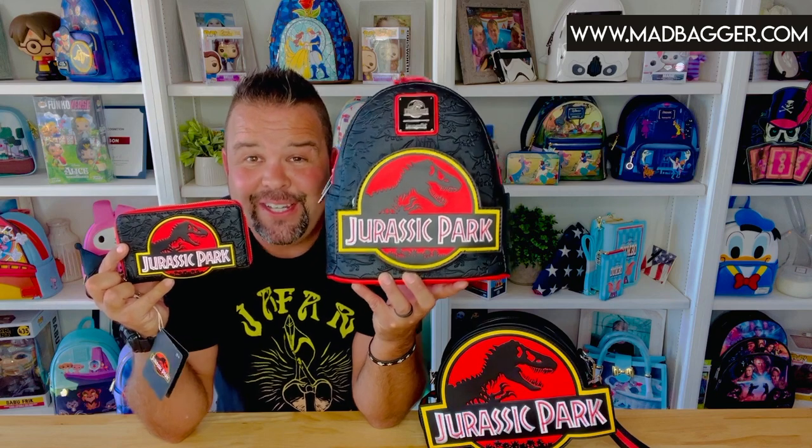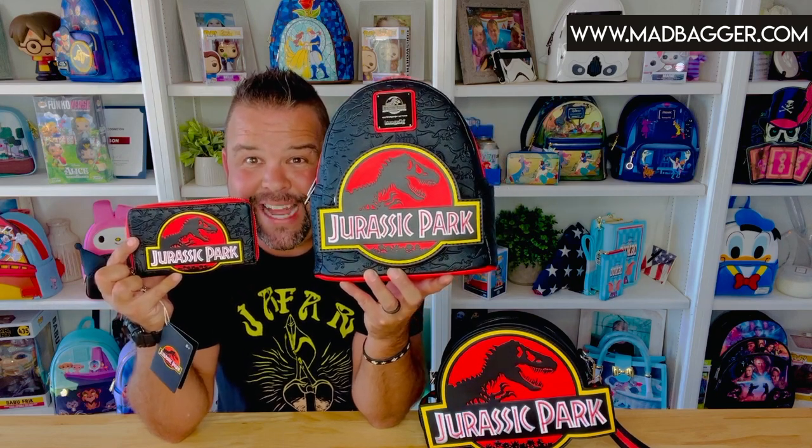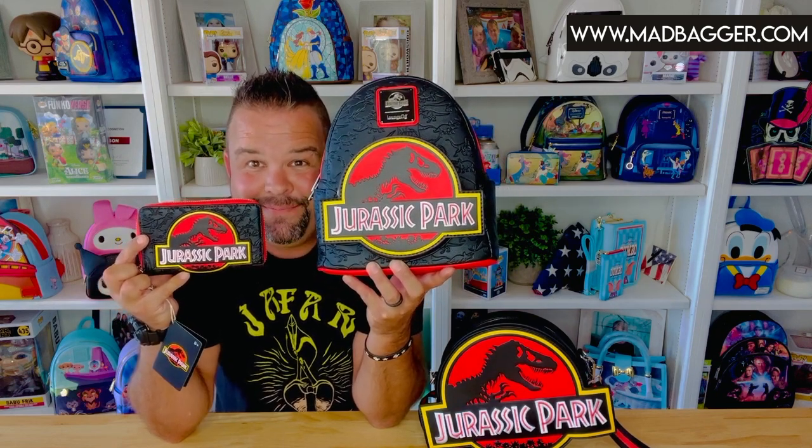Thank you guys for hanging out. I hope you love this Jurassic Park set and we'll see you again next time. Bye!